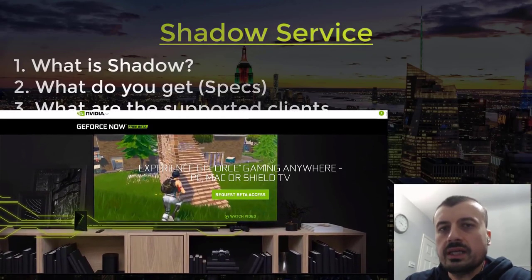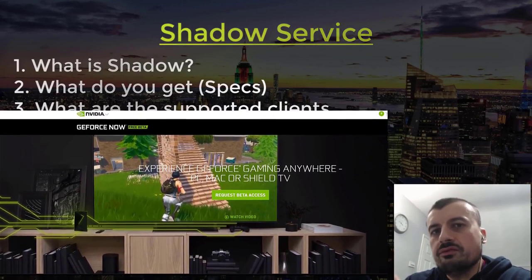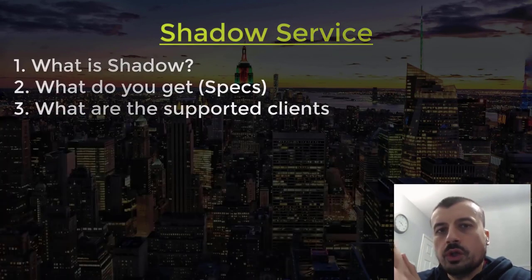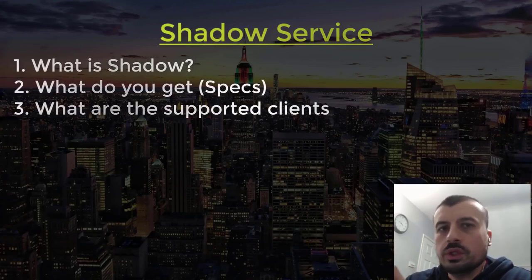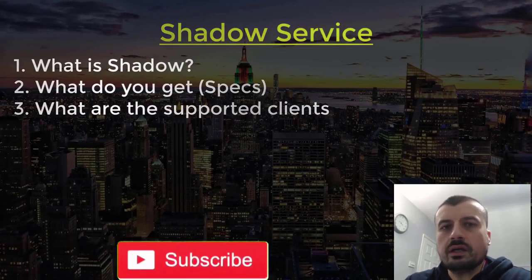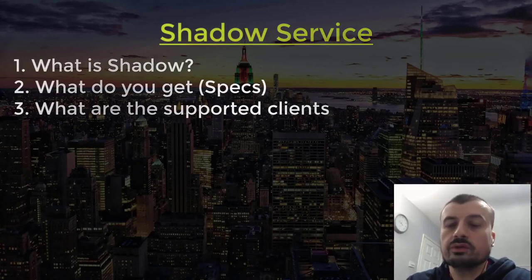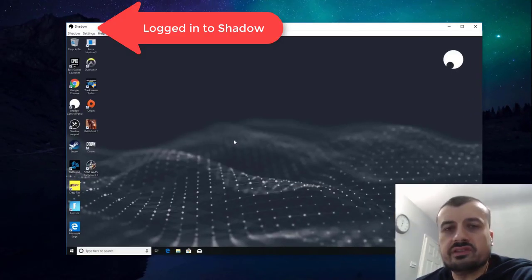Right now there's also GeForce Now from NVIDIA, which lets you play a predefined list of games on different devices. But the big difference with Shadow is that because it's your own computer, you have total freedom. Monday you can play a certain game, Tuesday do some video editing, Wednesday watch 4K video, Thursday play different games — it's not a predefined list, you're free to install and play whatever you want, wherever you want.